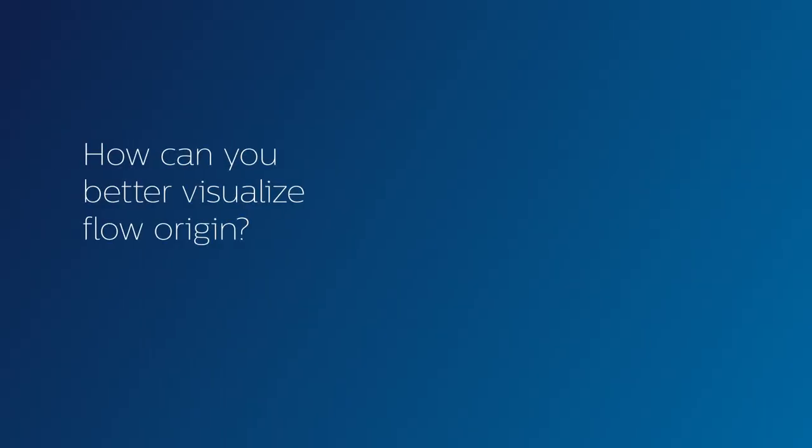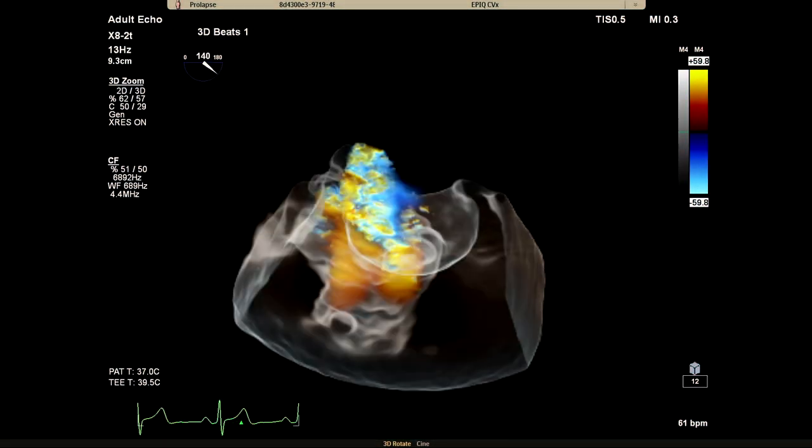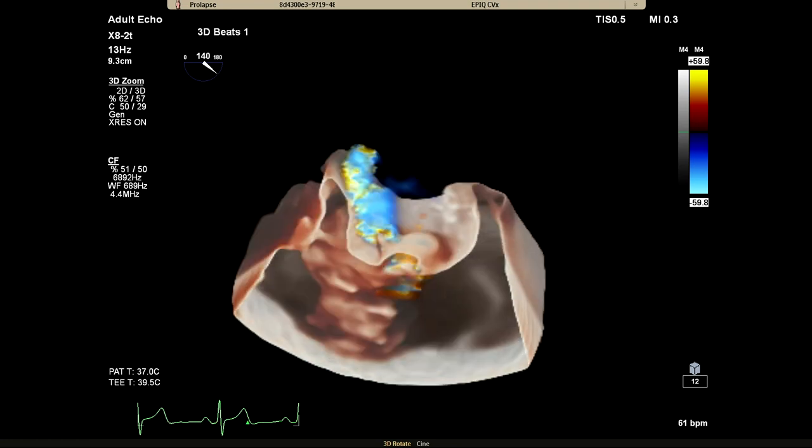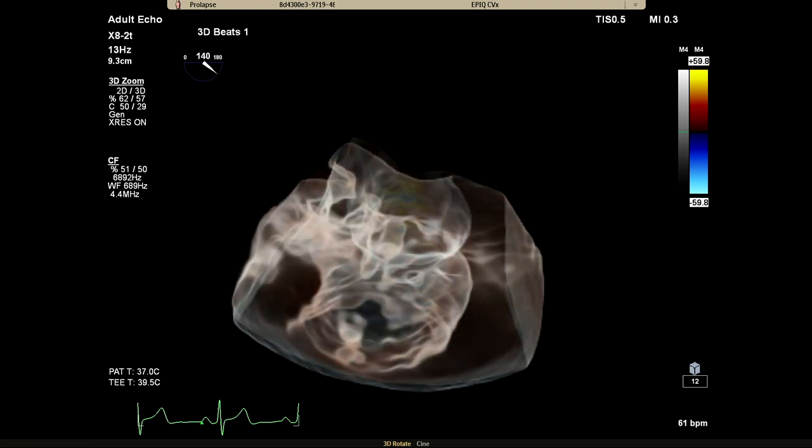And have you ever wanted to peel away layers to see flow origin? Cardiac TrueView Glass enables you to see through the rendering to visualize flow while keeping anatomical landmarks, even when assessing multiple jets.